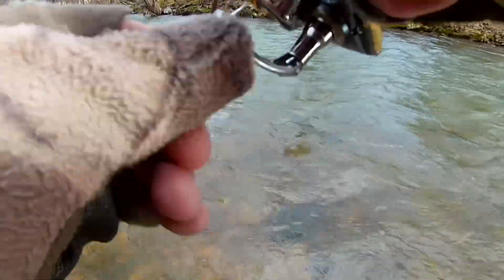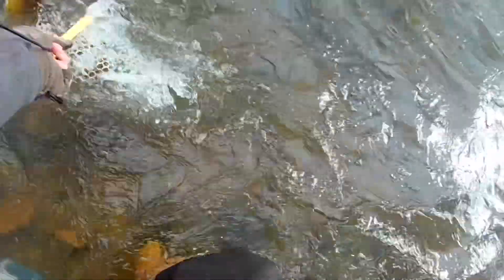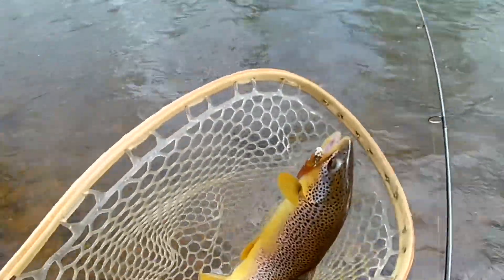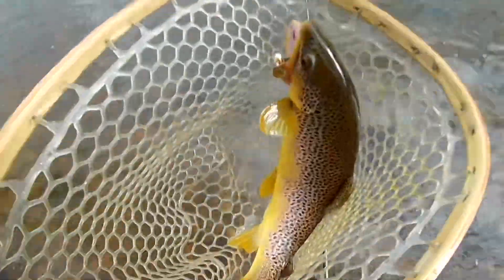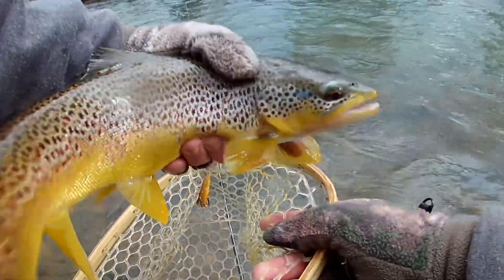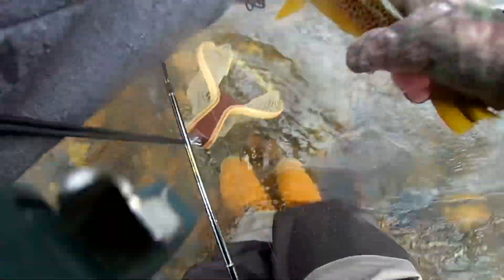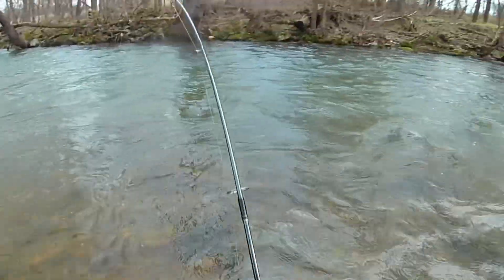Oh, and it's a nice one! Look at that — what a beautiful brown trout. Oh yeah, alright buddy. There she goes — nice!